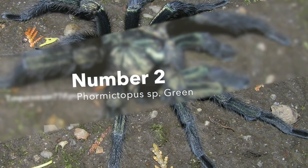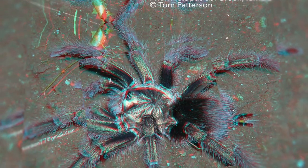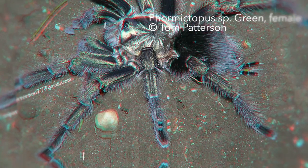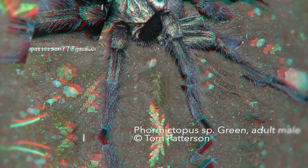Number 2: Formictopus species Green. Outstanding and unique coloration among adult females — the Formictopus species Green provides an overall metallic green sheen on all of its body parts. Not much is known about this species, and especially their native range is a huge mystery.